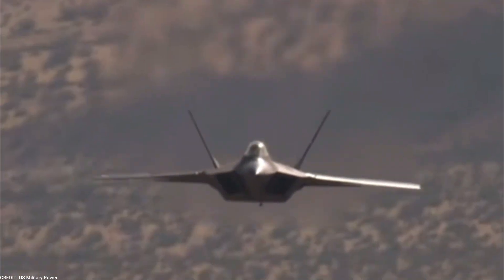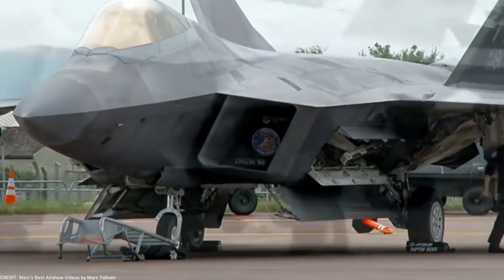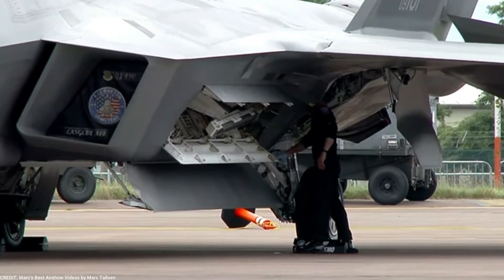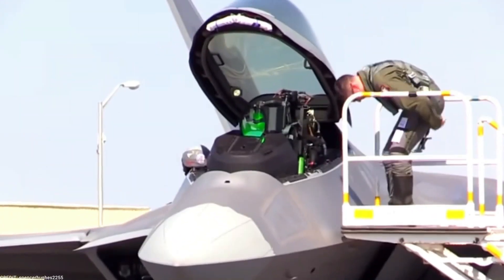The F-22 Raptor is the first operational aircraft in the world with supercruise capability, meaning it can fly faster than the speed of sound without using afterburners. This gives it a significant advantage in combat situations.